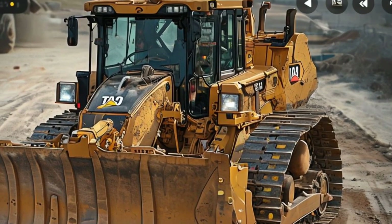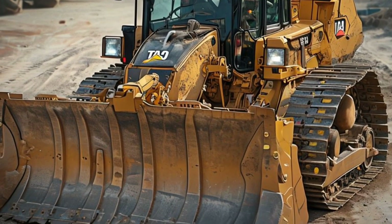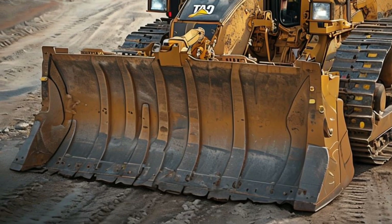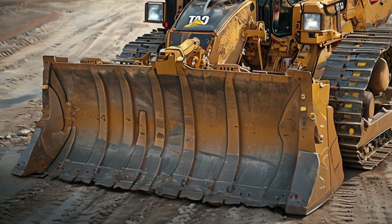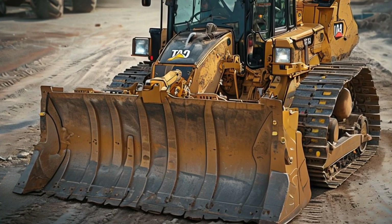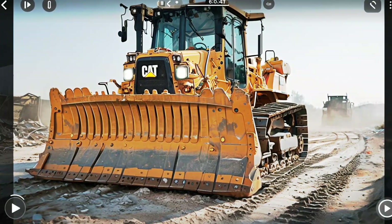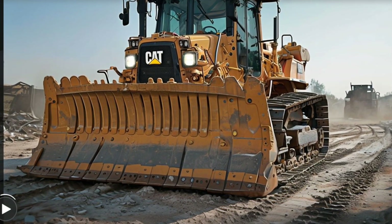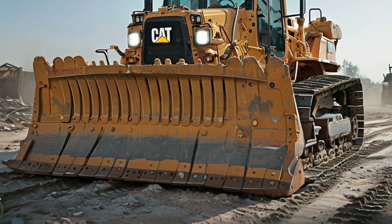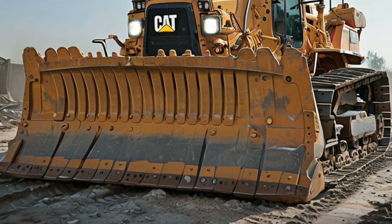Caterpillar has also incorporated cutting-edge technology into the 2025 D10. This bulldozer is equipped with advanced GPS and grade control systems, making it easier than ever for operators to achieve precision on the job site. With real-time data and automated features, the D10 can handle complex tasks with minimal human input, increasing productivity and reducing the margin for error. Remote monitoring and diagnostic tools allow fleet managers to track performance and maintenance needs from anywhere, ensuring the machine operates at peak efficiency.